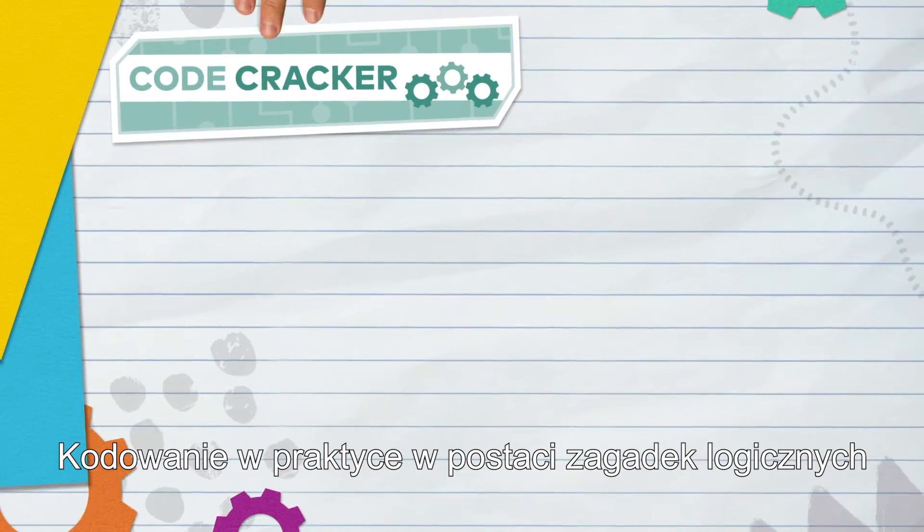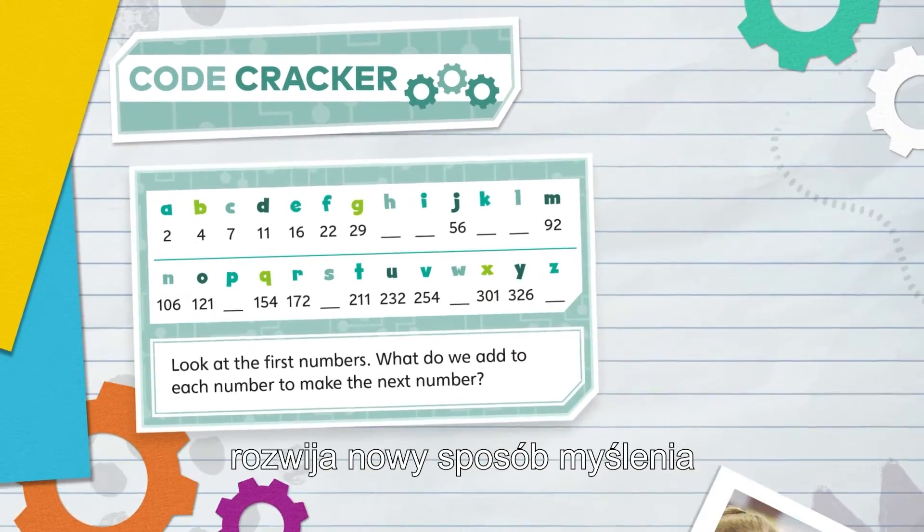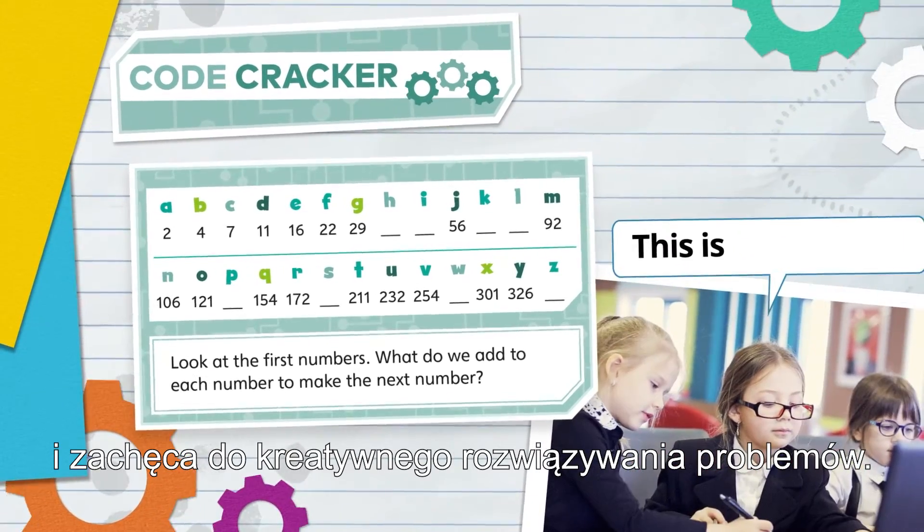Coding in practice — Code Crackers — introduces students to this way of thinking and encourages creative problem-solving.